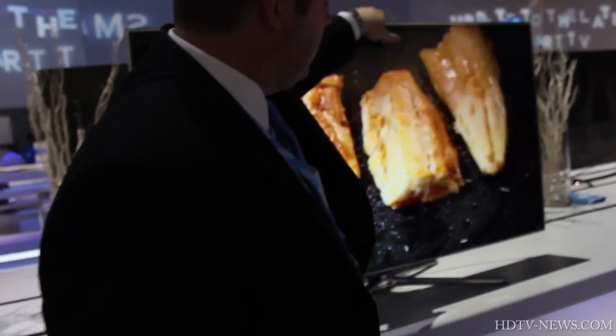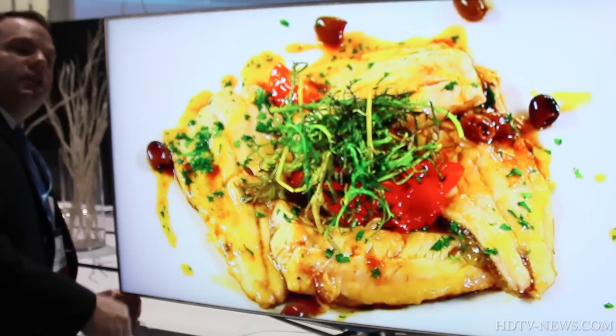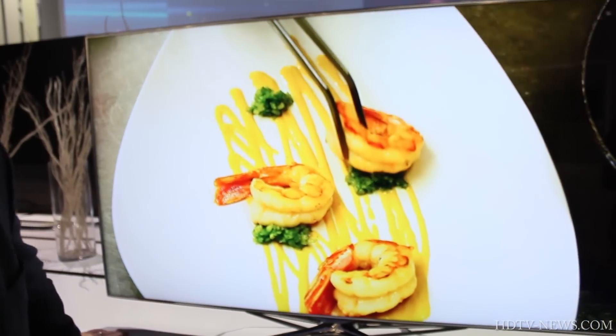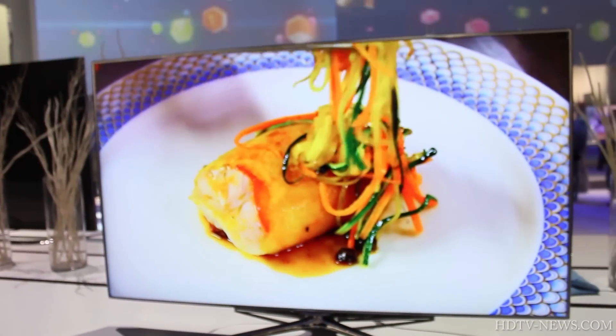Same but smaller over here? Yes, this is a 55 inch version of the same TV. So you have a 65, a 60, a 55, or a 46.